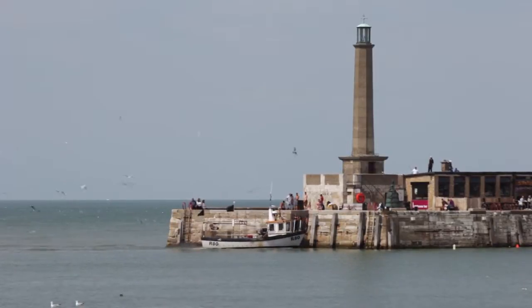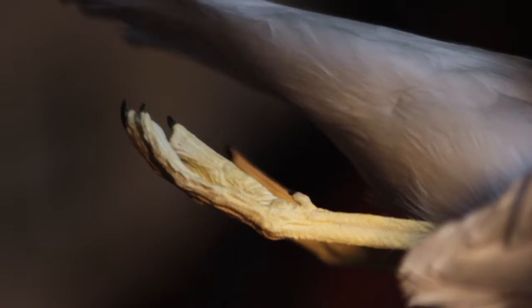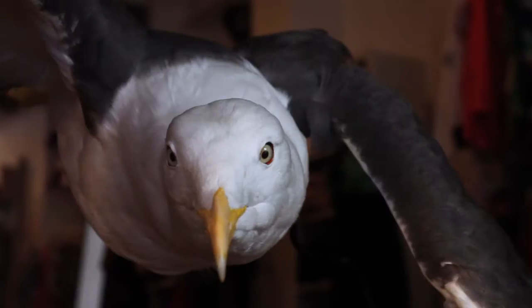Seagulls have been part of the Thanet coastline for over 20 million years. Our display allows visitors to examine this prehistoric creature in extraordinary detail.